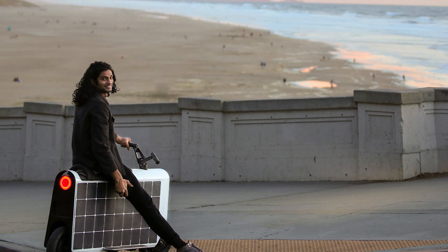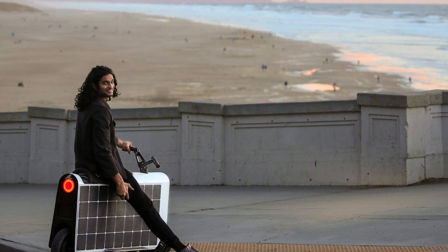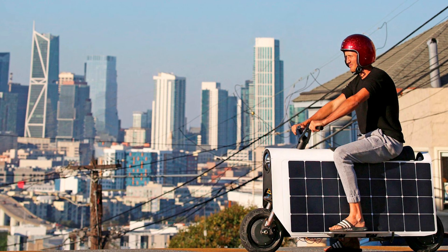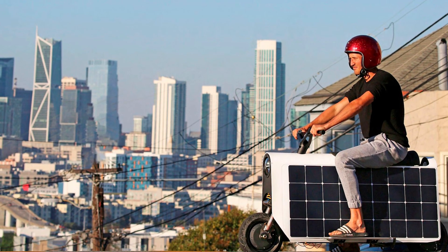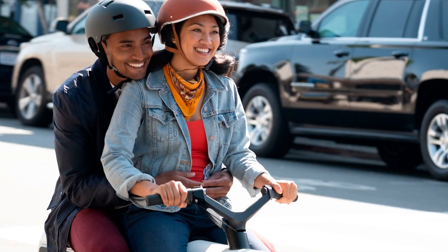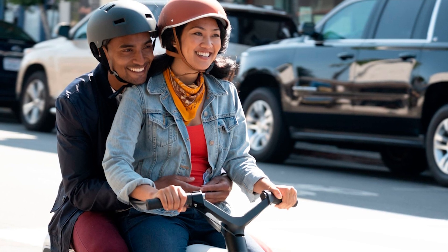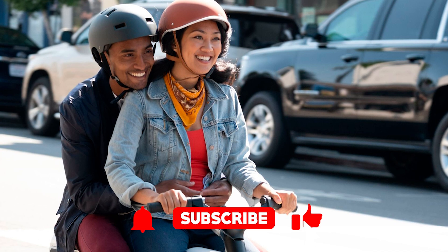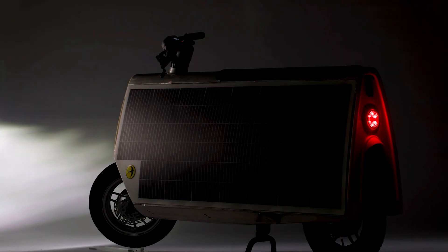Ladies and gentlemen, gather round. If you're tired of the same old boring electric scooters that feel more like toys than serious transport, let me introduce you to something that'll have you questioning your old rides. Before we dive in, hit that subscribe button — you don't want to miss more cool vehicles. We've got the full scoop on this solar-powered wonder in the description below.